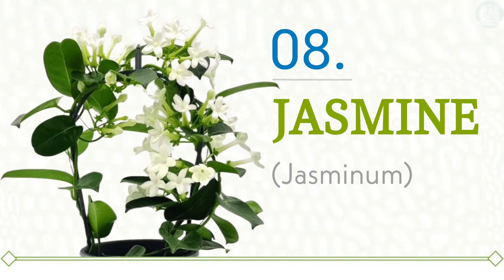Plant number eight is Jasmine. Jasmine offers not only a delicate and enchanting fragrance that can beautifully perfume any room it occupies, but it is also regarded as a plant that has the potential to attract prosperity and wealth. Jasmine is considered an elegant and aesthetically pleasing choice, though it can be quite a demanding plant to cultivate successfully. It requires a substantial amount of light, thriving best in indirect sunlight rather than direct exposure. Jasmine plants also need a generous amount of water and must be protected from extreme temperatures, making the care of Jasmine both a rewarding and challenging endeavor.